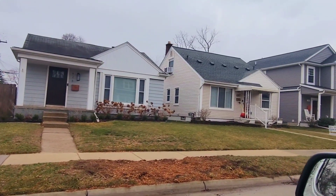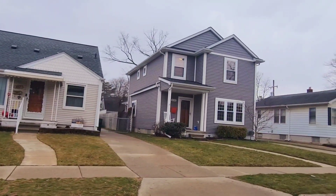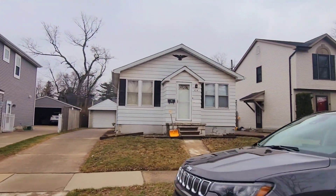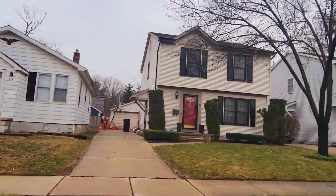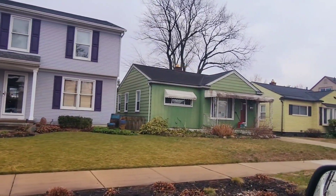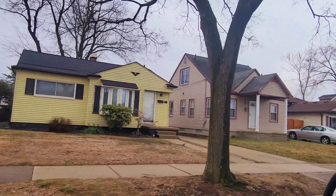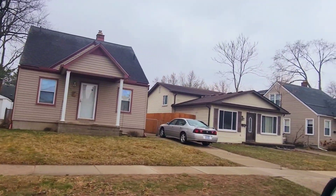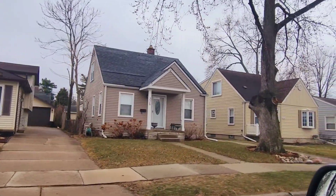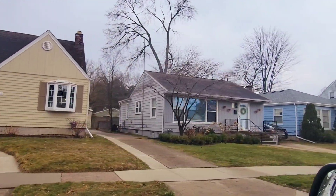We're now on the second block of Marlin Avenue. Again you've got a ranch, a bungalow, and a newer colonial — that colonial is probably 1,600 to 1,800 square feet. Then this home here was built in the 1920s or 1930s, a newer colonial, another newer colonial, and then a smaller ranch that was built in the 1950s, plus or minus 10 years. More ranches, more bungalows, and here's a tri-level — but this is what this neighborhood consists of.